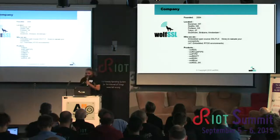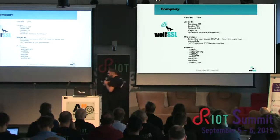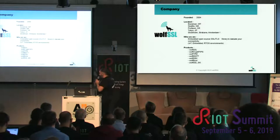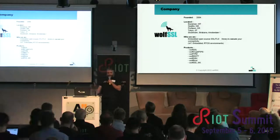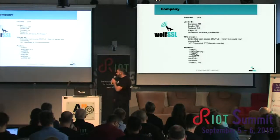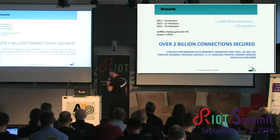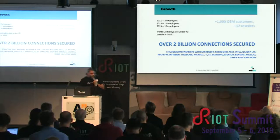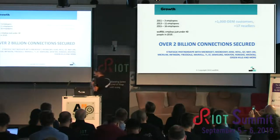We focus on providing embedded SSL and TLS library, and other security solutions related to that. These are some of our products, some of which are already recognizable because we do have development activity in cooperation with the RIOT community to bring those to RIOT. We have more than two billion connected devices secured, and we have strategic partnerships with many players, not only in IoT.